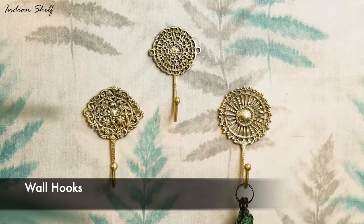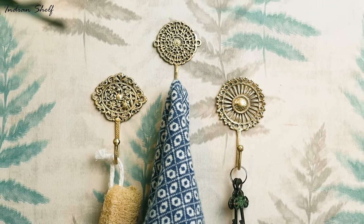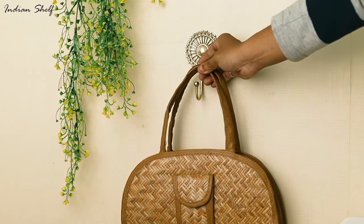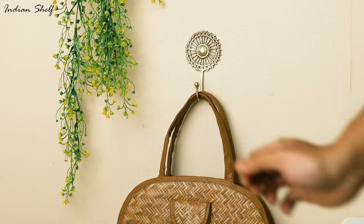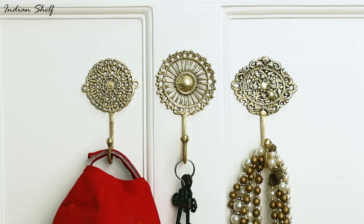Using wall hooks in your home is a fantastic way to blend functionality and decoration. They may be used to add a sense of flair to any area and are ideal for hanging coats, purses and keys. Choose from a variety of shapes and sizes to create the ideal design for your space.